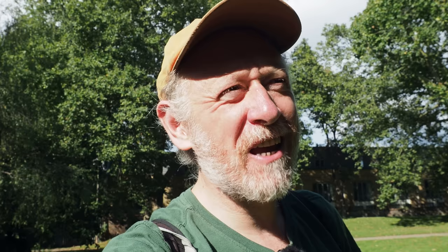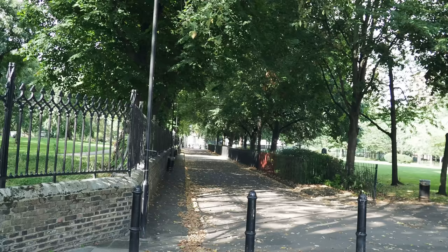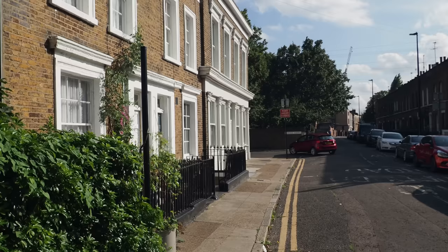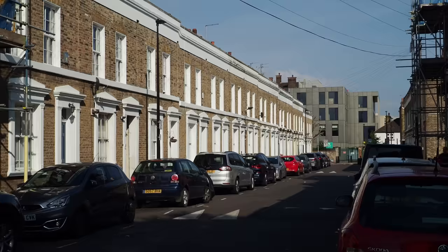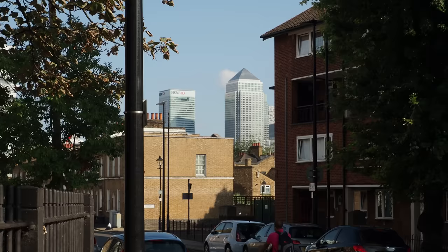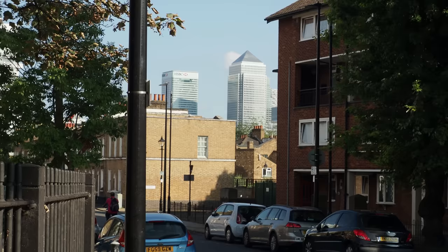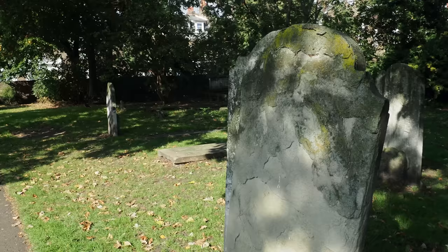That's made my day already and I've only just started. Isn't it great to start with a 10th-century stone building before we go and look at some post-war buildings. These are some fine Victorian terraces here — this is Matlock Street. And over there, the looming towers of Canary Wharf.